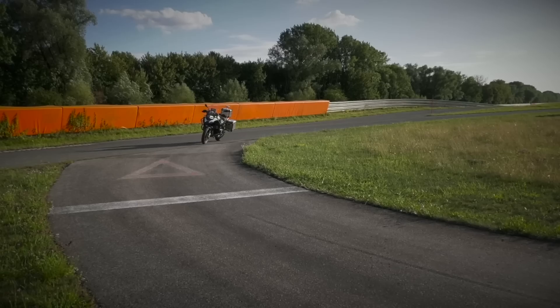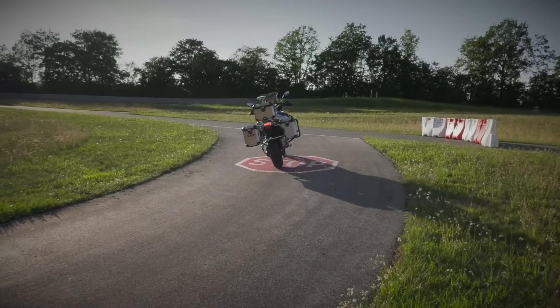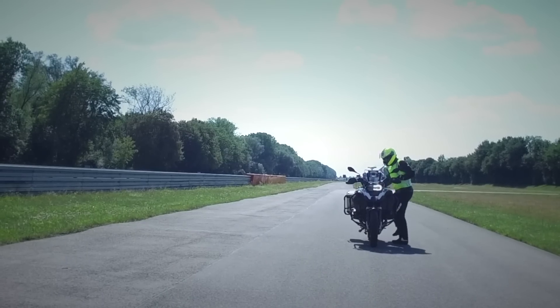But have you ever seen a self-riding motorcycle before? If you're a motorcyclist, it could help change the two-wheeled experience forever. Enter the fully autonomous BMW R1200GS — a prototype motorcycle from BMW Motorrad that, as this video demonstrates, is capable of riding itself around a test track without a rider.